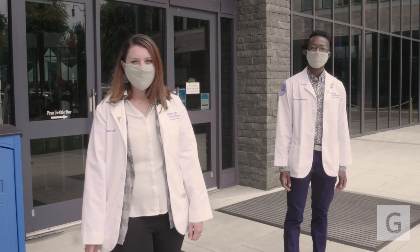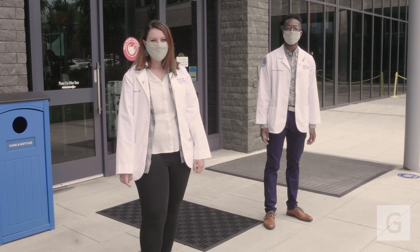Thank you so much for joining us today. We hope you choose Geisinger Commonwealth School of Medicine for your medical journey.